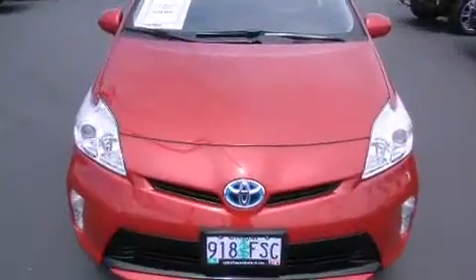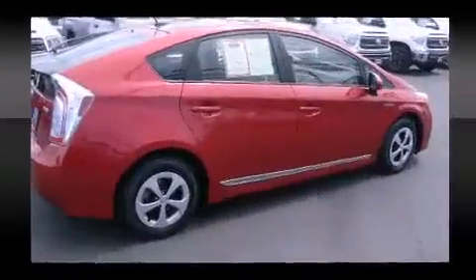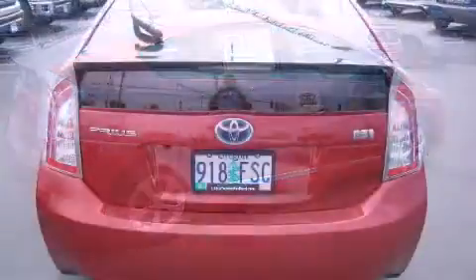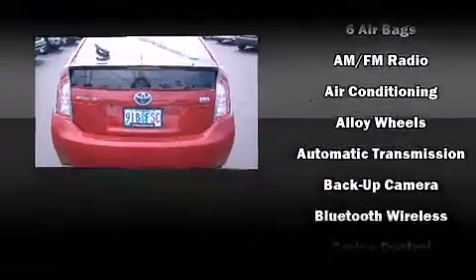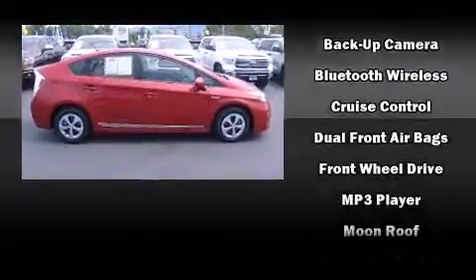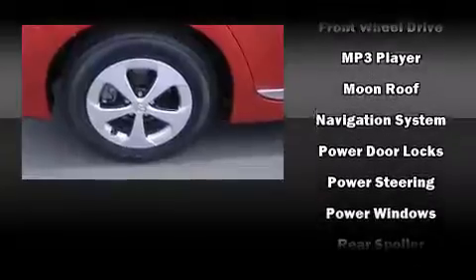Storage solutions are integrated throughout the interior, demonstrating thoughtful attention to detail. Premium sound is delivered through six speakers, providing you and your passengers a sensational audio experience. Toyota also prioritized safety and security by including dual front impact airbags and head curtain airbags.